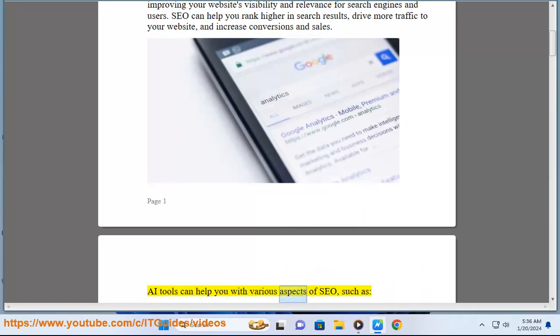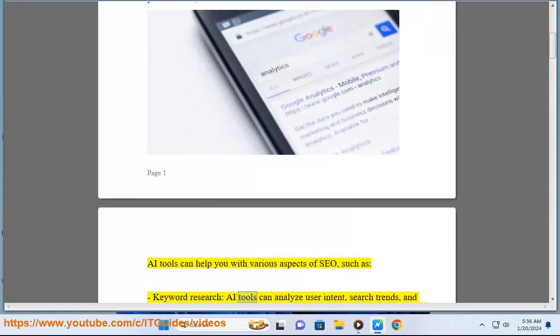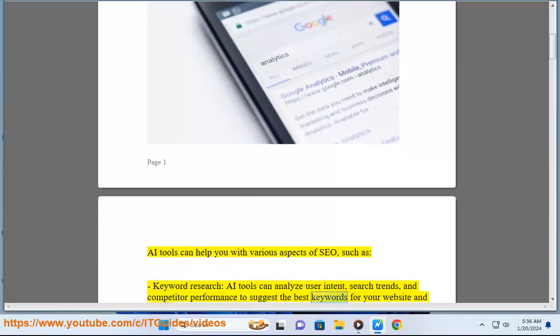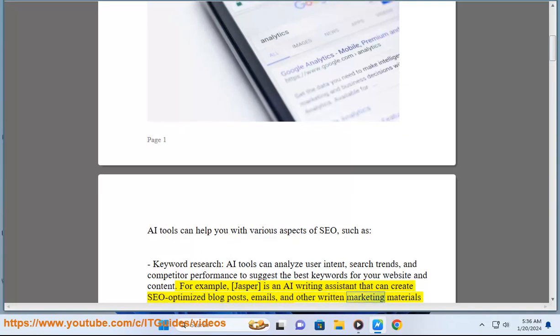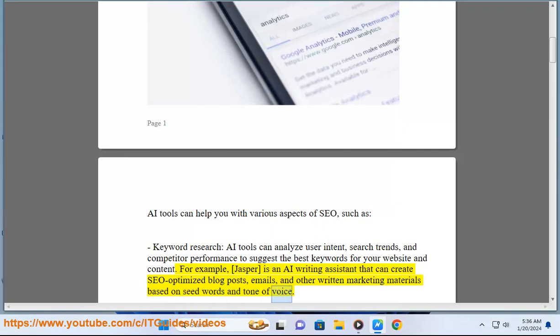AI tools can help you with various aspects of SEO, such as keyword research. AI tools can analyze user intent, search trends, and competitor performance to suggest the best keywords for your website and content. For example, Jasper is an AI writing assistant that can create SEO-optimized blog posts, emails, and other written marketing materials based on seed words and tone of voice.